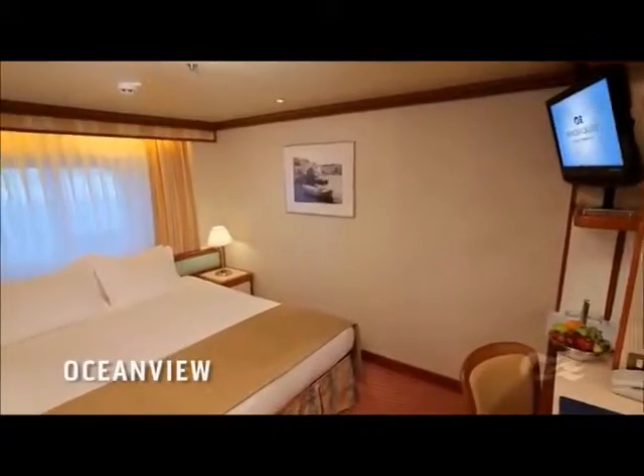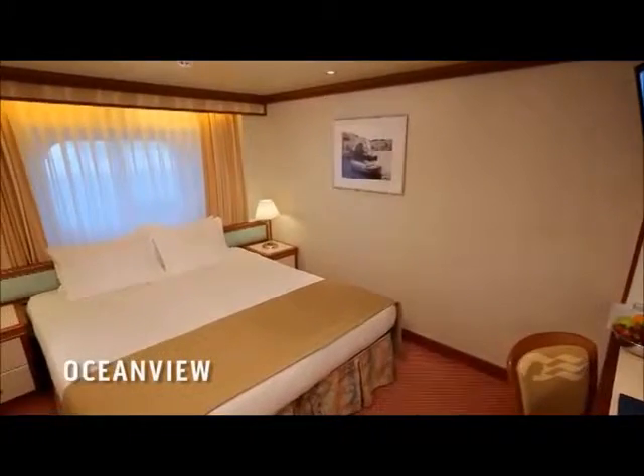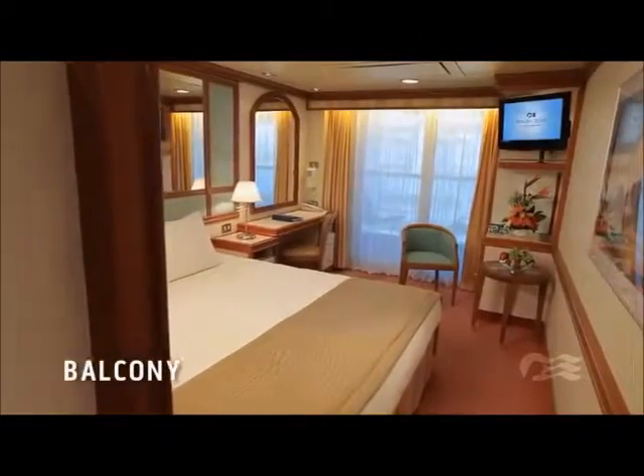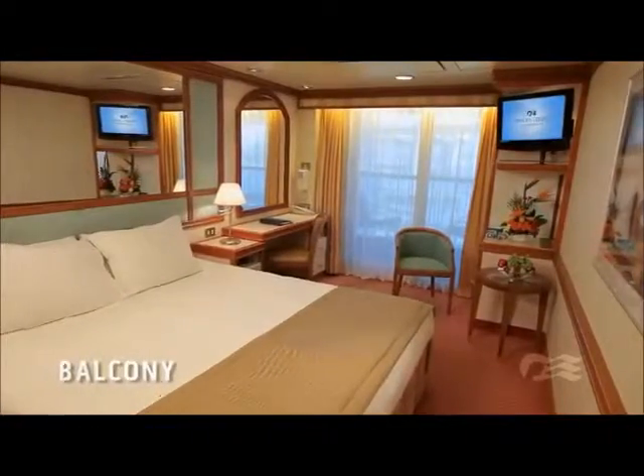An ocean view stateroom represents a great value with your own picture window. To enjoy the fresh sea air and endless vistas, a balcony stateroom is the perfect choice.